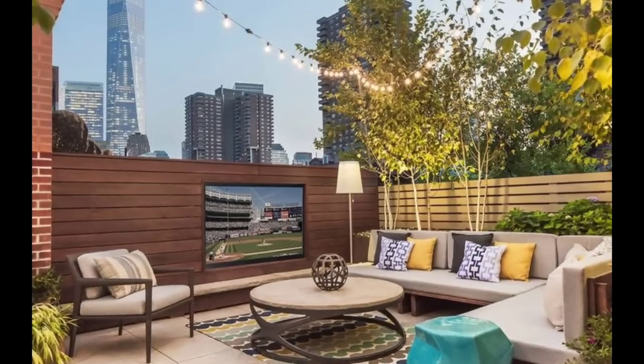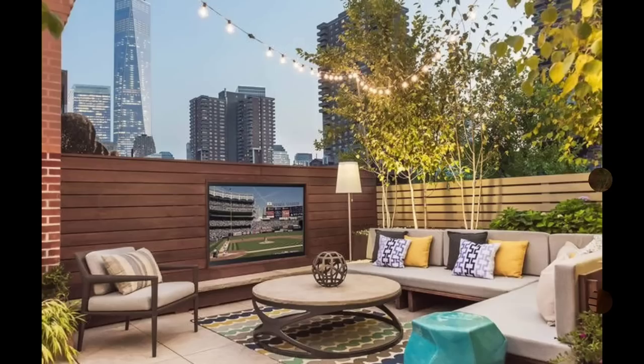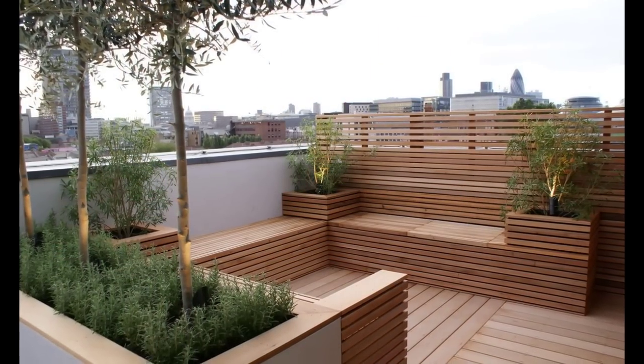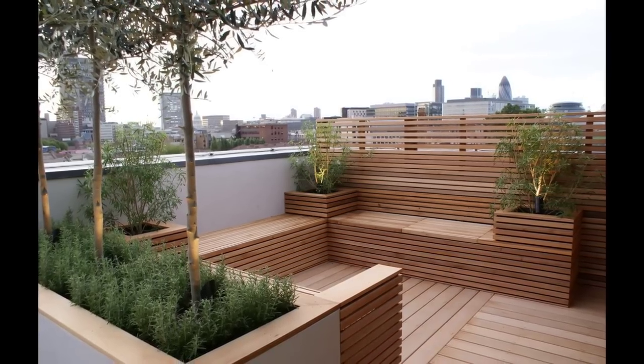Colorful patio decor: a splash of color can instantly give your patio a personality boost. Consider painting wood furniture in a favorite hue to add contrast and energy to the space. For the best finish, be sure to choose primer and paint intended for exterior use.